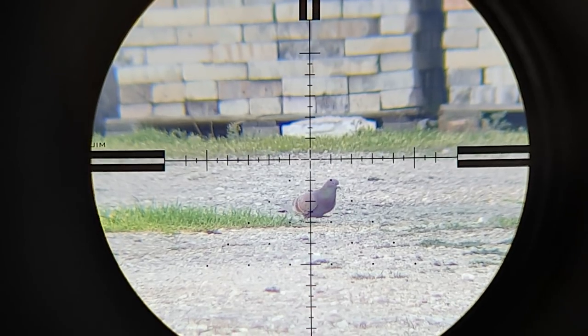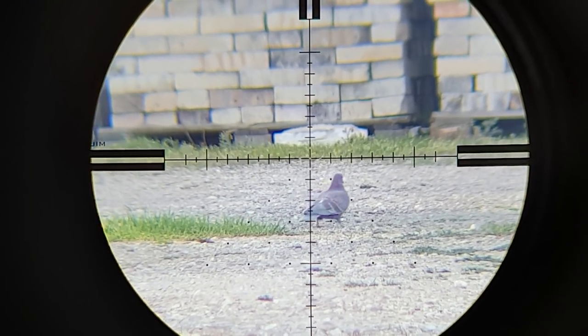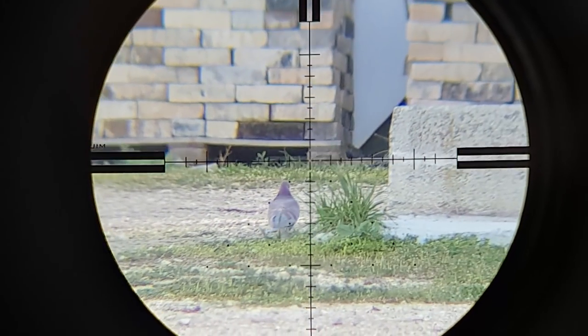I had to stalk this one for a while because he simply wouldn't stop moving. Distance is about 75 meters. Eventually I had to take the shot because he was about to leave my line of sight.